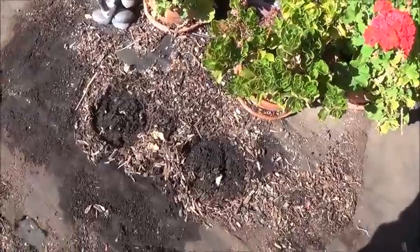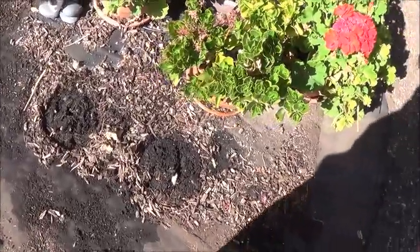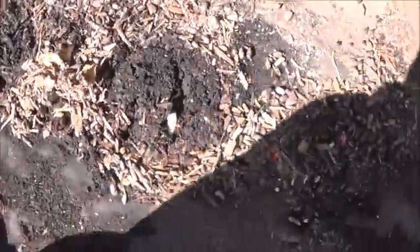I'll show you. They were under the flower pots which get watered twice a week. I've moved the flower pots and when I moved them I discovered these grubs. Let's take a look.